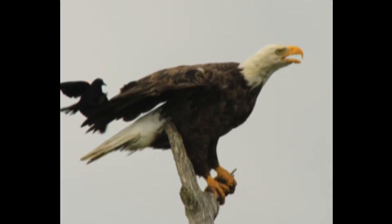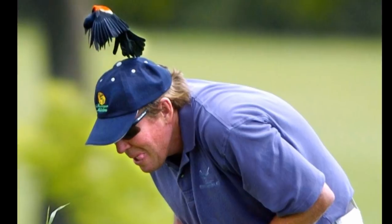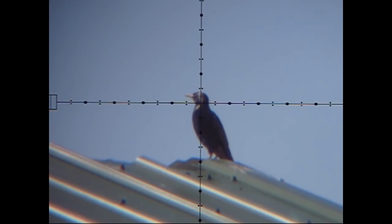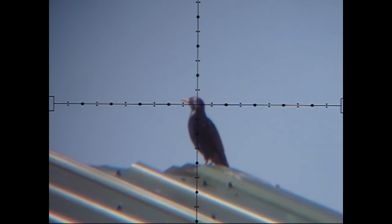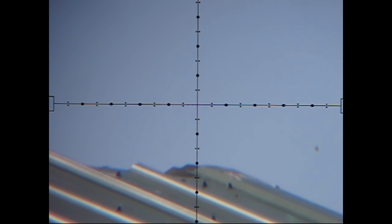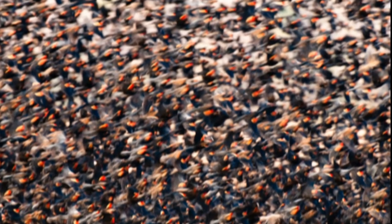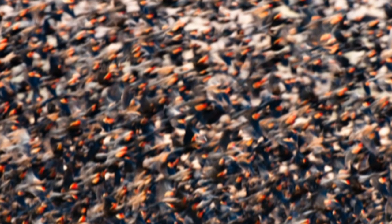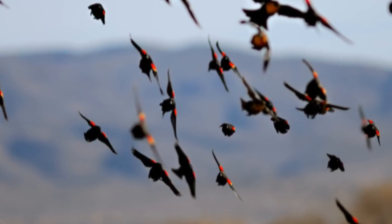And humans? Oh yeah, you bet. They're all getting the business end of this bird. And these birds are in no danger of extermination or extirpation anywhere. Their numbers are huge in the fall when they gather together, once mating season is done and the chicks have fledged.